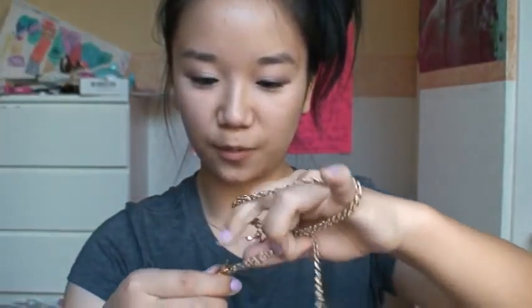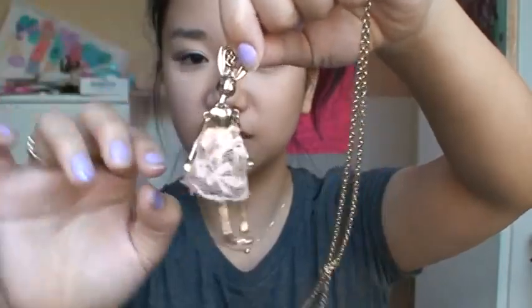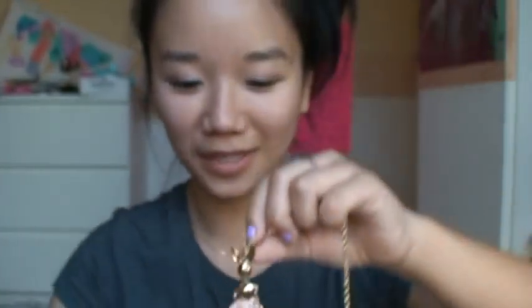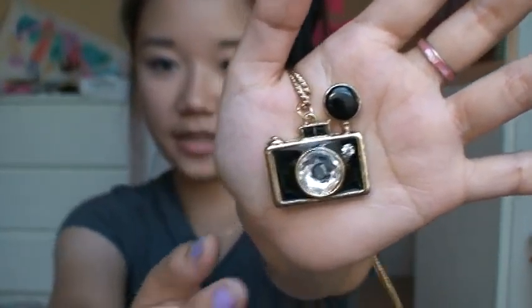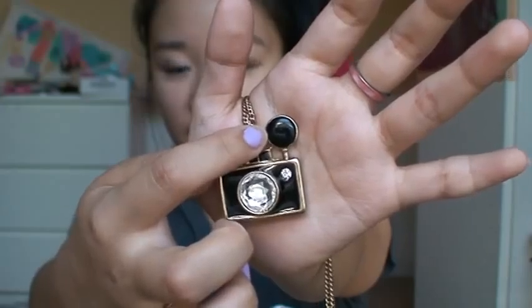The next necklace I got I actually really like — I think it's really quite weird. It's this bunny necklace with a tutu on it. It's gold and the chain is pretty long. I like how it kind of just flops around; it's kind of creepy looking. It was $4.80. Then the last accessory item is this camera necklace. What I like about it is that the lens part has a crystal, and so does the little flash thing, and there's also a flash bulb. I thought that was clever, cute, and retro looking. This was $3.80.